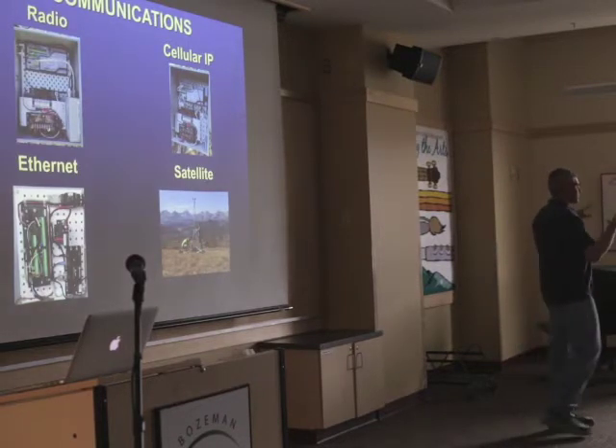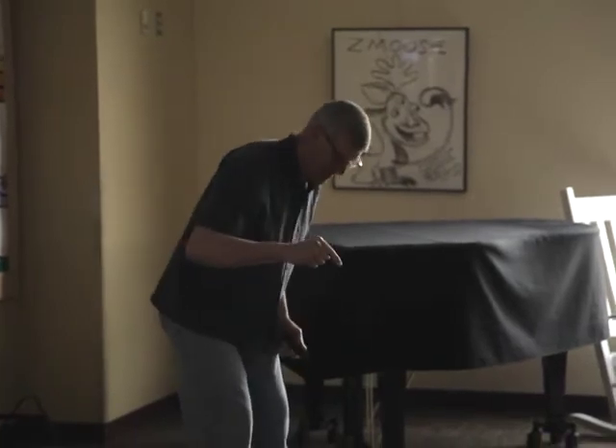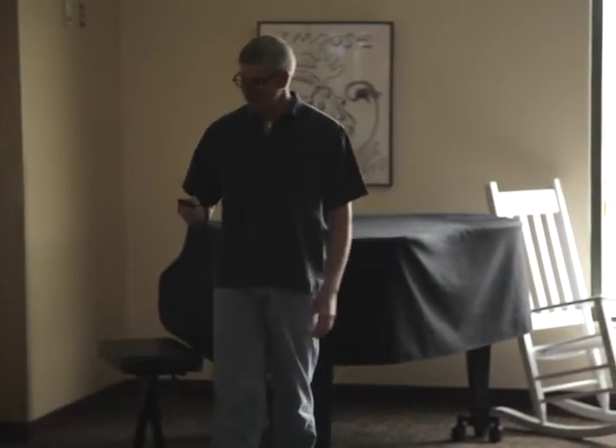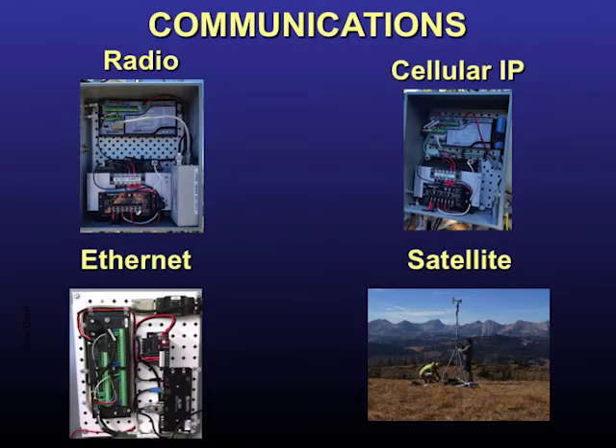Building weather stations and getting instruments to work is easy. Getting the data out is the hard part — that first time you push the connect button, you know it's not going to work and you'll drive back 152 times. Most folks have moved from phone lines to ethernet. We also use radio links, cell phones, and increasingly, satellite.